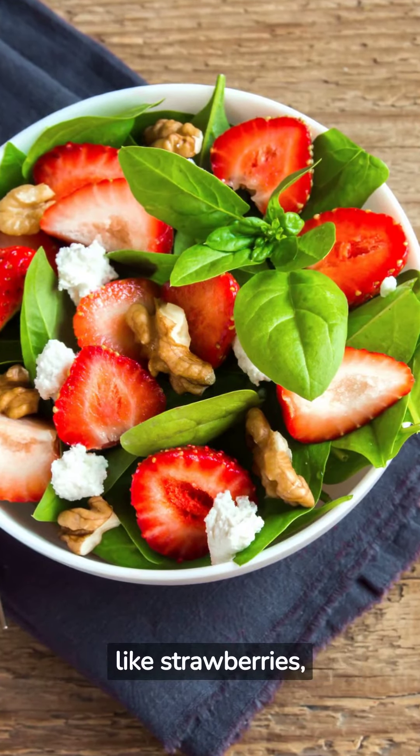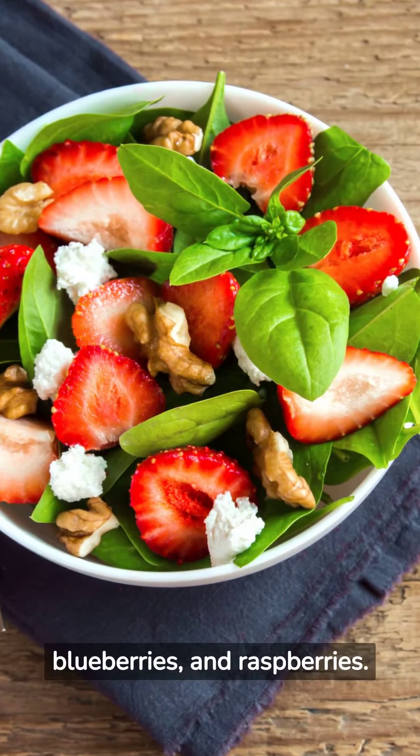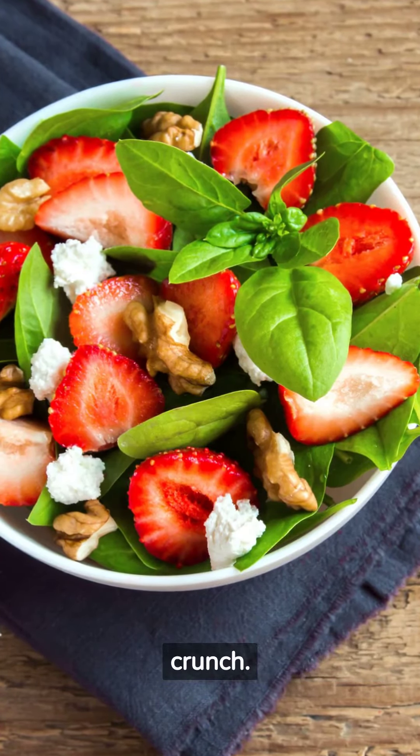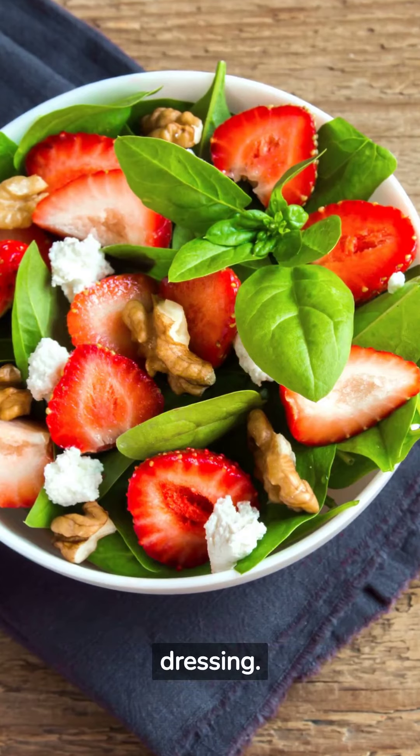Berry Spinach Salad: Toss baby spinach with fresh berries like strawberries, blueberries, and raspberries. Add some sliced almonds or walnuts for crunch. Drizzle with a light honey mustard dressing.